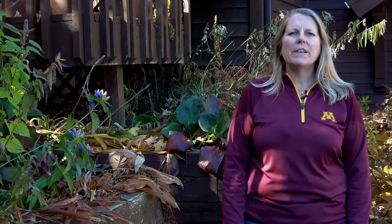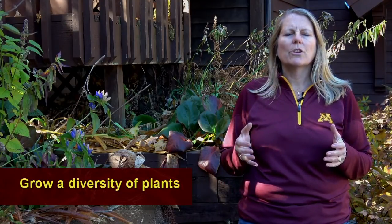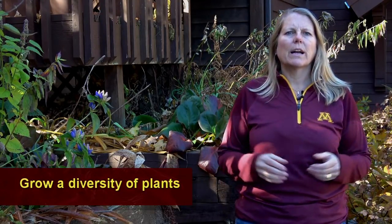We have hundreds of native bees in Minnesota, as well as our European honeybee. So it's important to have a lot of diverse plants in your garden to feed lots of different kinds of bees.